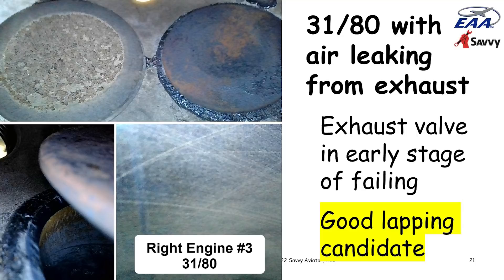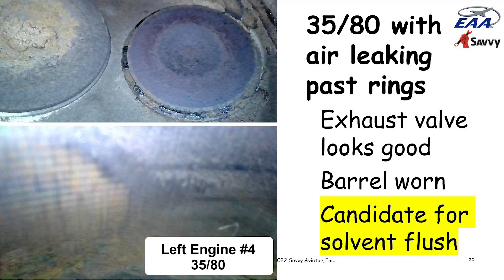The other cylinder that flunked — left engine number four at 35 over 80 — the mechanic reported air leaking past the rings. Looking at the cylinder walls, there was no crosshatch left and it looked pretty badly worn. We weren't particularly optimistic about saving it, but it was worth a shot. For cylinders where leakage is past the rings, we try what we call a solvent flush — filling the combustion chamber with solvent and pulling the prop through to force it through the ring pack.